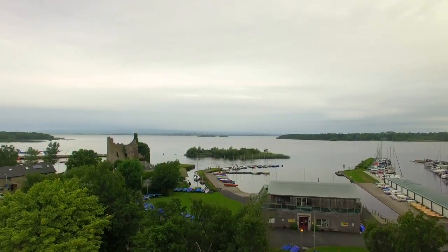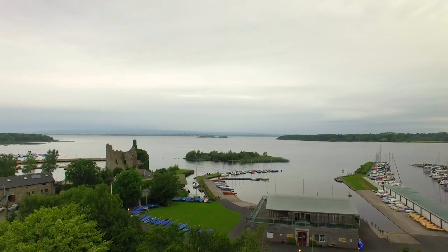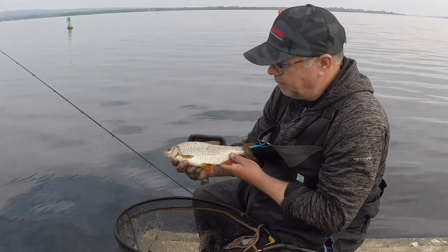We're here on Loch Derg, feeder fishing, and we just started getting into some real good quality roach here.